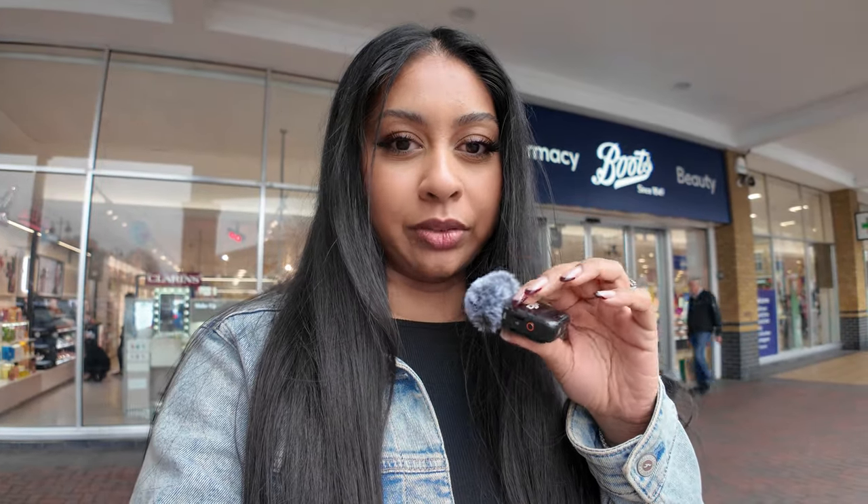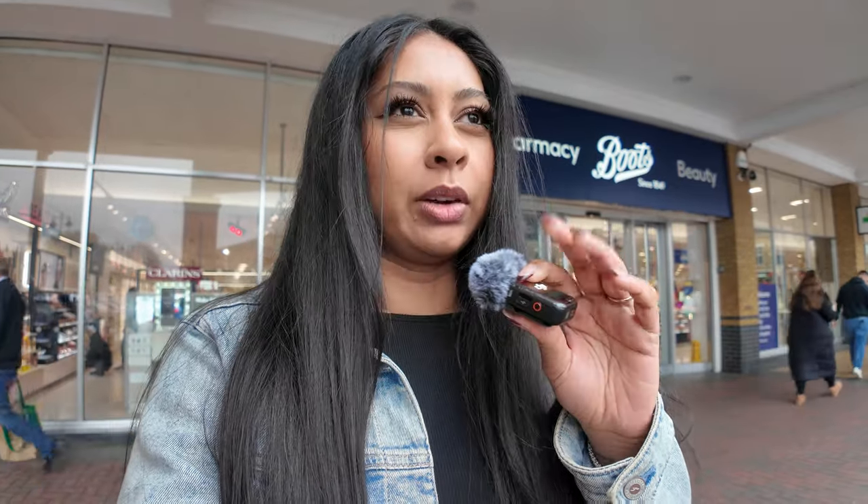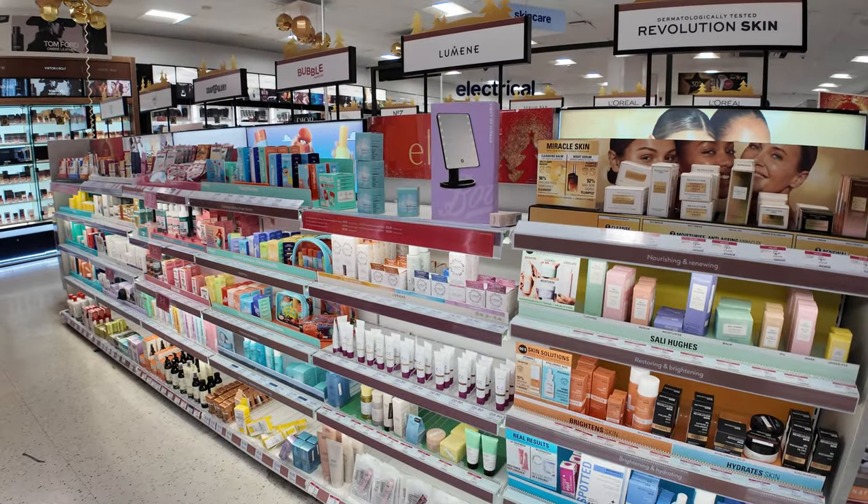Hi guys, you loved the Superdrug video so today I'm visiting Boots to see how much skincare I can buy. I'd ideally like to buy a serum, a moisturizer, eye cream, maybe a face mask, and something for spots — because I've literally got a spot right there. I'm going to keep a budget in mind of around £20-30. Let's go in — I need to find the skincare section.